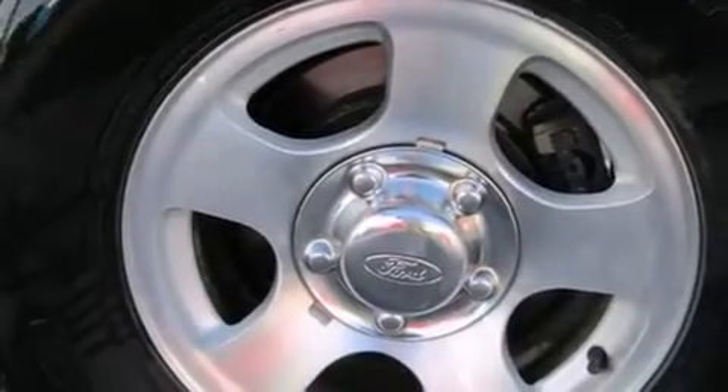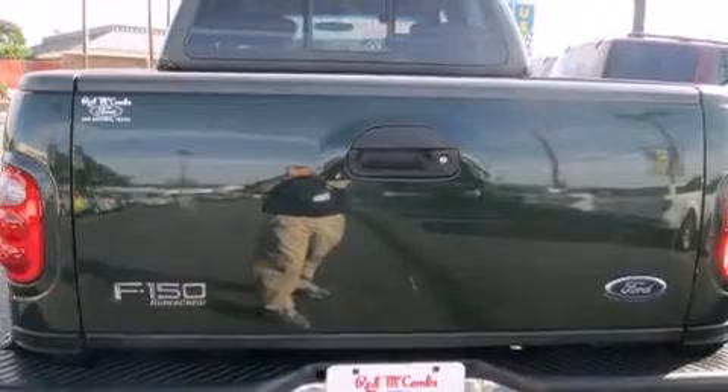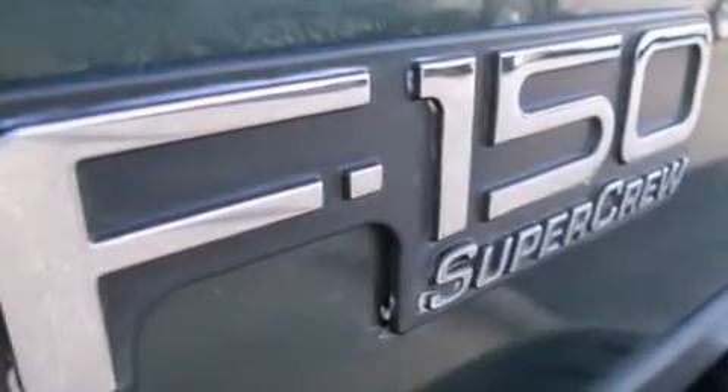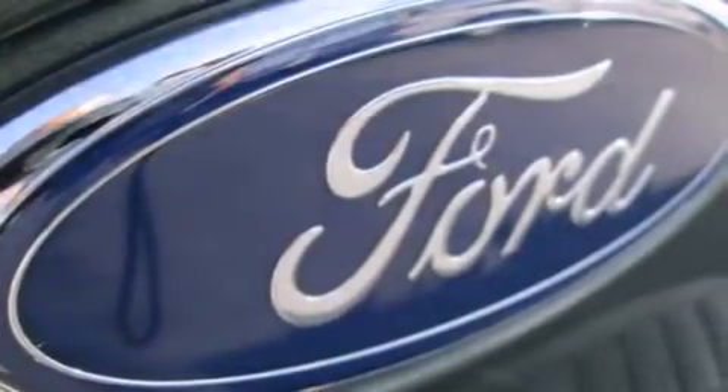Its top features include a speed-sensitive volume control system and aluminum wheels. The following features are also included: adjustable driver pedals, air conditioning, cruise control, and a CD player.